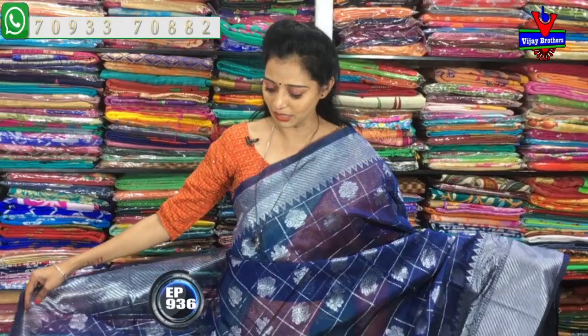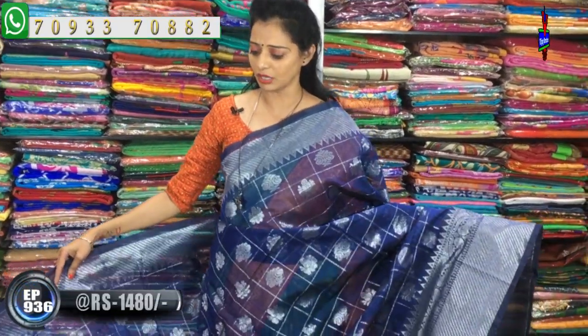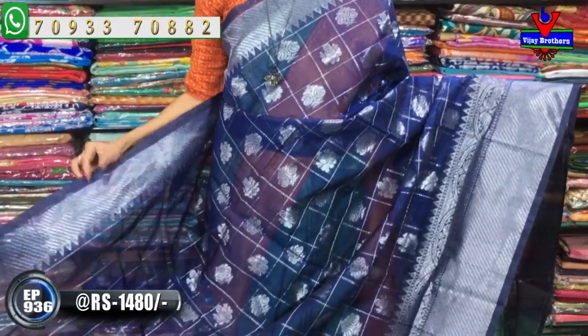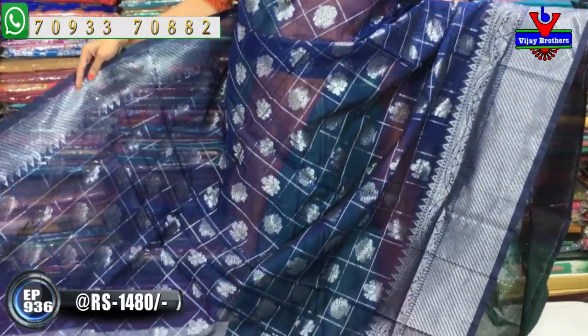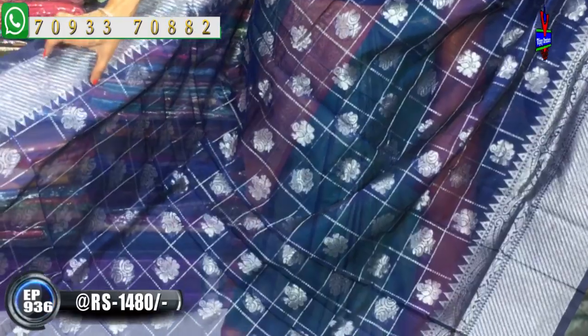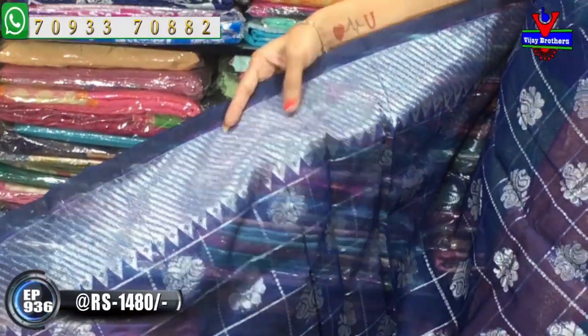This is my first sari — a blueish color, a different blue, a dusty blue style. The cost is $14.90. It's a total sari, single color, with a blue color base and a silver color.